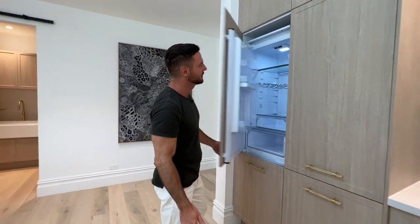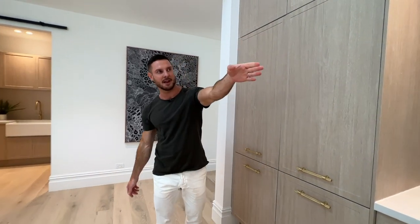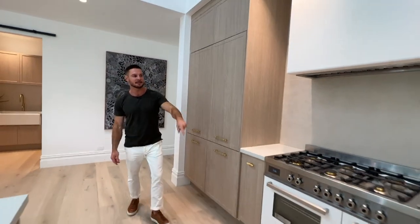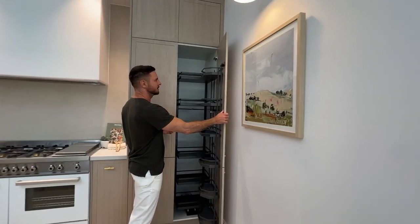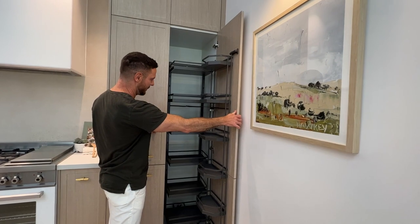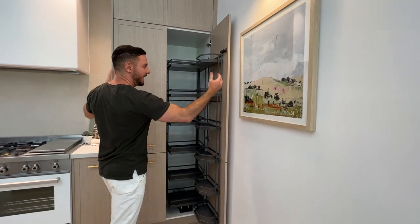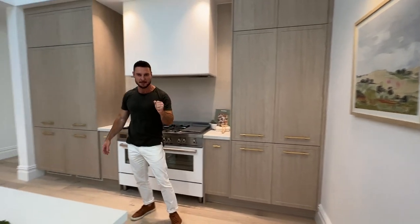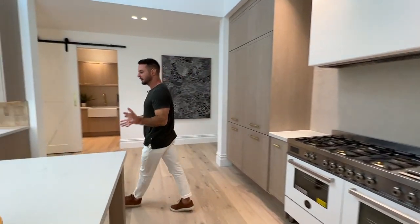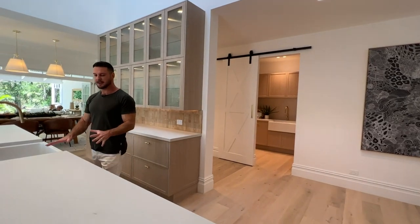On the other end we also have integrated double pantries with the Häfele tandem system, which I love — it brings everything from the back forward. They're double width, so that's one meter wide, with heaps and heaps of pantry space.